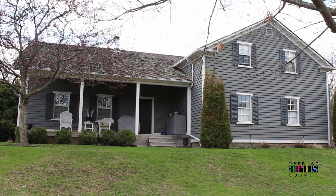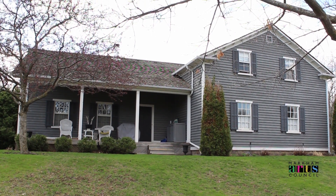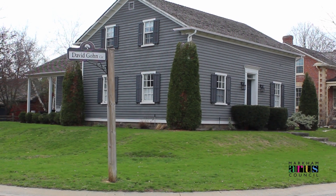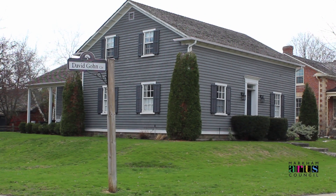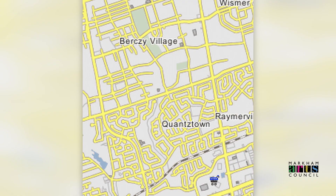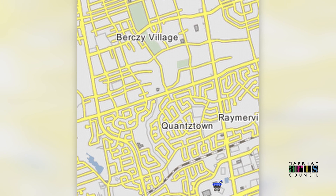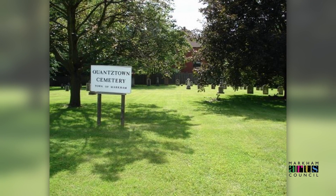This is 2 David Ghosn Circle, the George Quantz House. Some of the houses in Markham Heritage Estates represent the few survivors of vanished communities. This house, which stood west of McCowan Road and south of 16th Avenue, is the last surviving building from the historical community of Quantstown. Quantstown was a small settlement to the east of Unionville. There's a large woodlot there now, as well as an historic cemetery to show what was once there before the suburban development of the area.